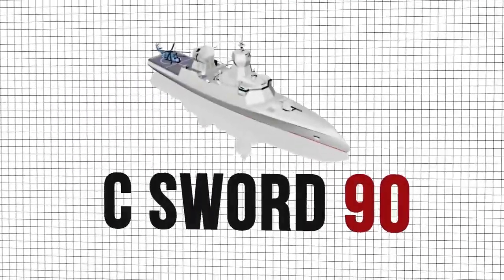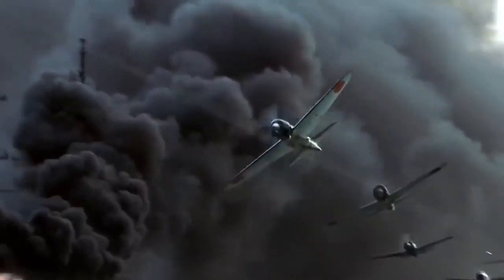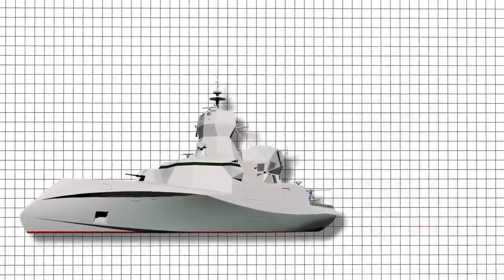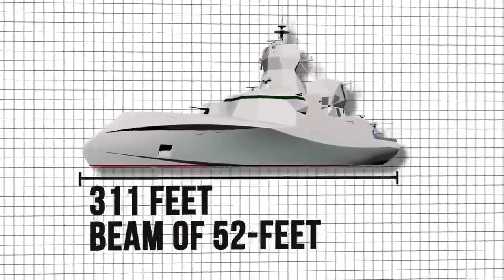The Sea Sword-90 corvette can be deployed in deterrent missions, coastal and offshore defense, anti-submarine warfare, anti-surface warfare, and anti-air warfare missions. It can reach a maximum speed of 28 knots (32 miles an hour) while it has a range of 8,000 miles. The Sea Sword-90 has a length of 311 feet and a beam of 52 feet.